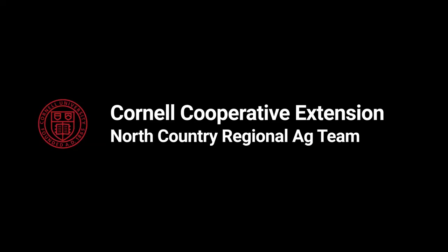Hi everyone, I'm Casey Havakas, one of the Dairy Management Specialists with Cornell Cooperative Extension's North Country Regional Ag Team. Today I'm joined by my colleague Lindsay Ferlito as well as Joao Costa, who is an Assistant Professor and Faculty Director of the Dairy Center at the University of Kentucky. Today Joao is going to discuss some important concepts regarding calf nutrition with us.